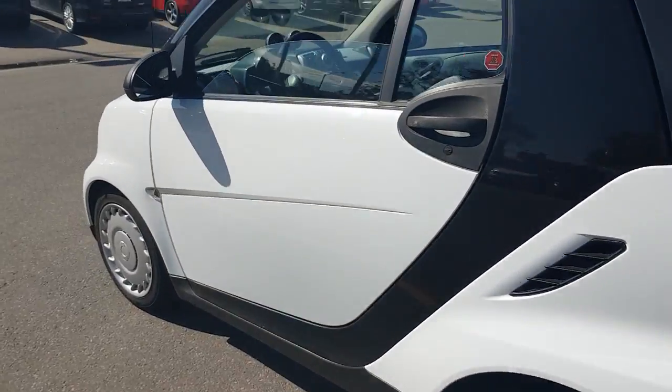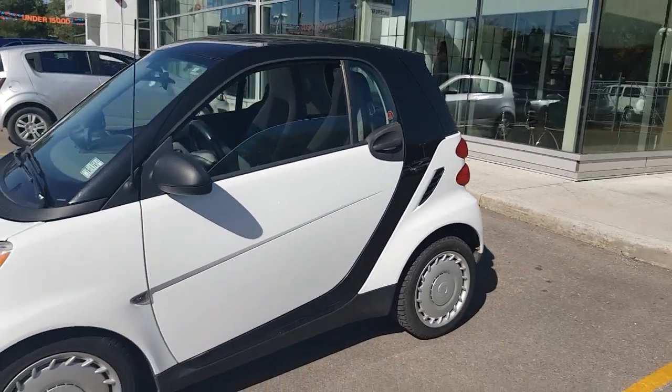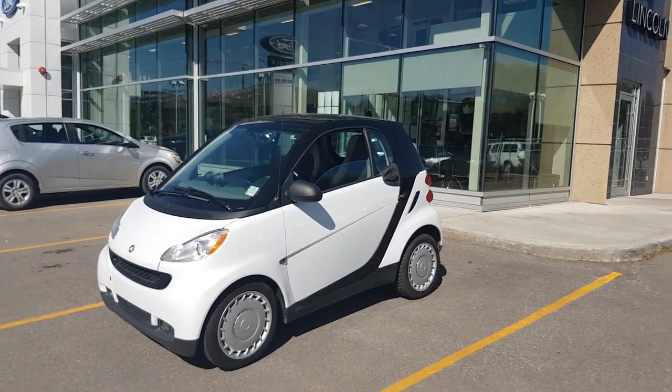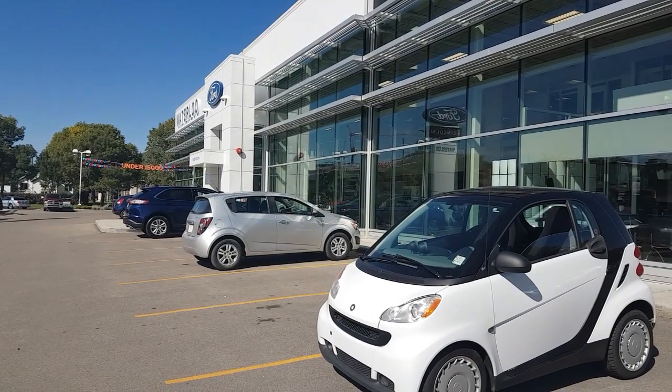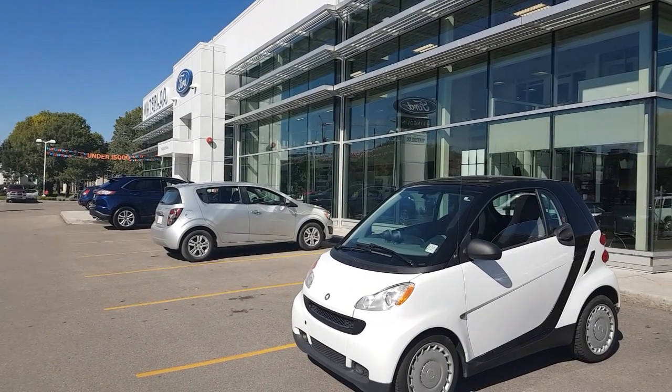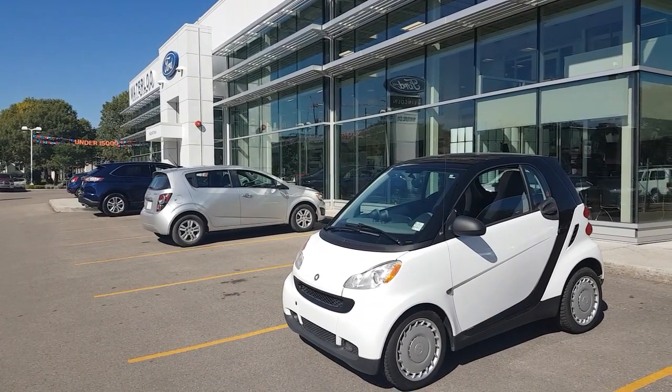Danny, it's Beau Hayward here from Waterloo Ford Lincoln in Edmonton. Thank you again for taking the time to inquire on this Smart Car. If you have any other questions, please do not hesitate to let me know. You can respond to my email. We're also located on the corner of 114th Street and 107th Avenue, or give me a shout at 780-423-4330. Thanks, Danny. Bye for now.